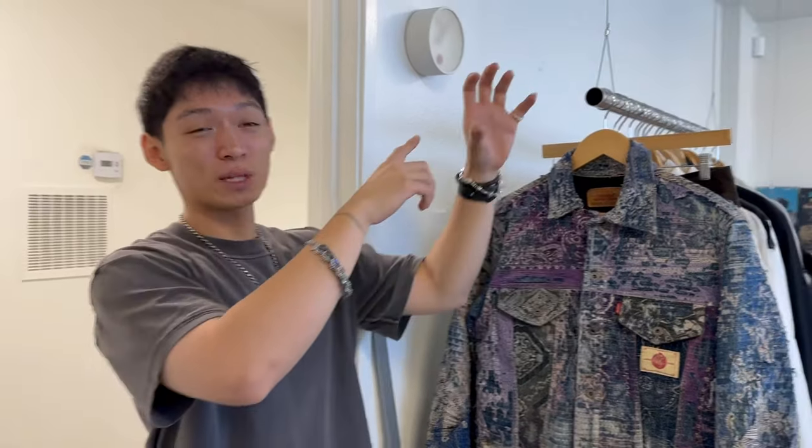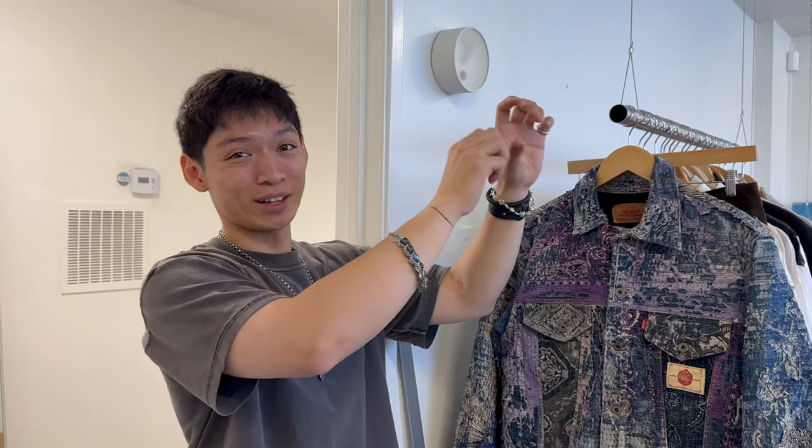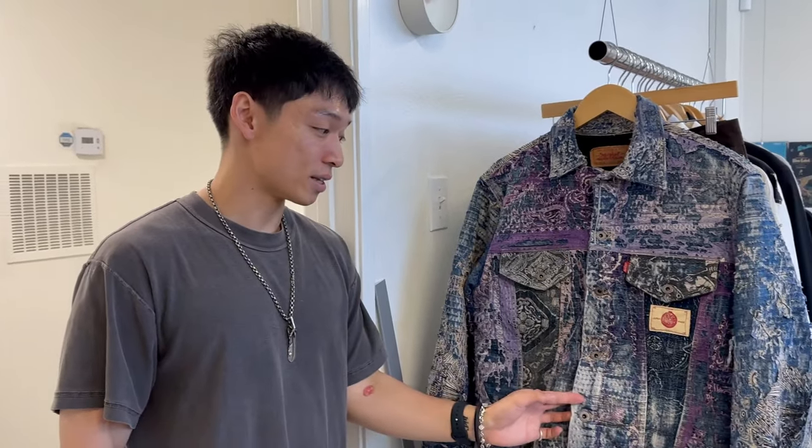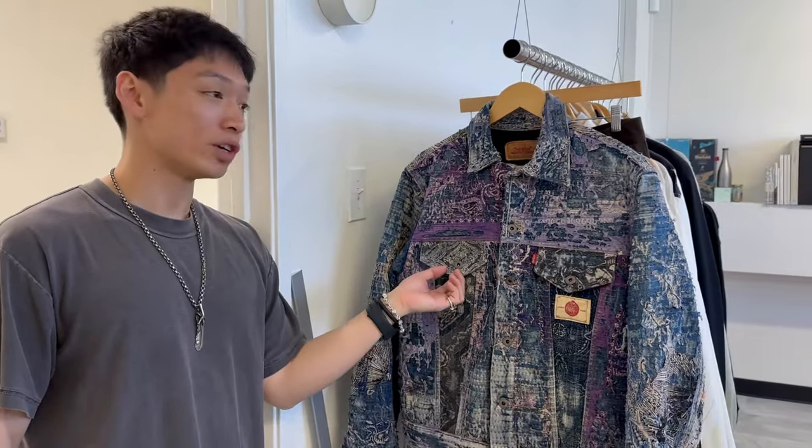He had a picture of his plaque at Capital that said who he was, his name, and everything. I was like, oh, this guy's legit. Let me invest. So I got this Type 3 Trucker. Look at the detailing.